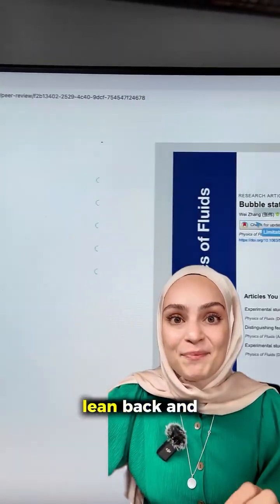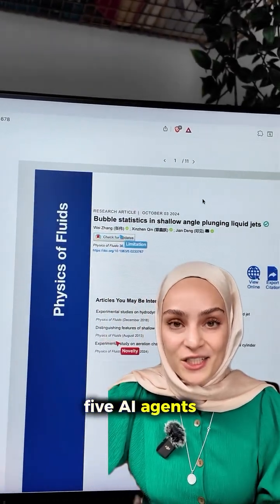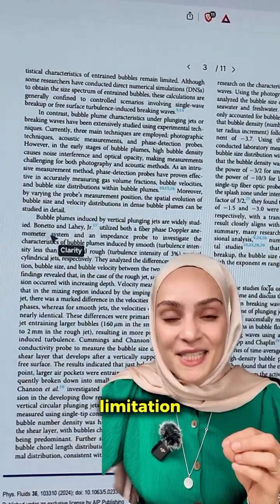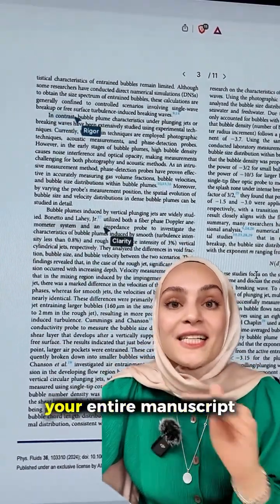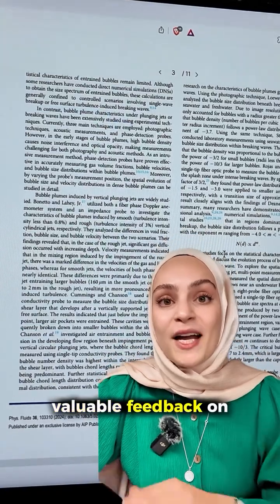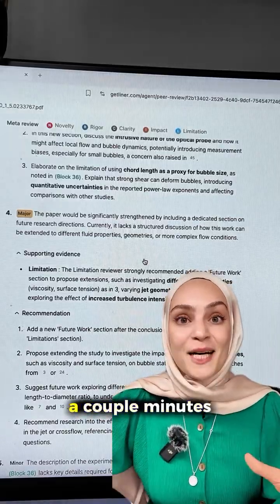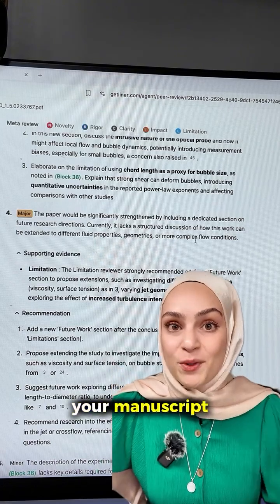Step number three, lean back and watch how the five AI agents — novelty, rigor, impact, clarity, and limitation — will go through your entire manuscript and give you valuable feedback on every paragraph you've written. After just a couple of minutes you already have your manuscript reviewed.